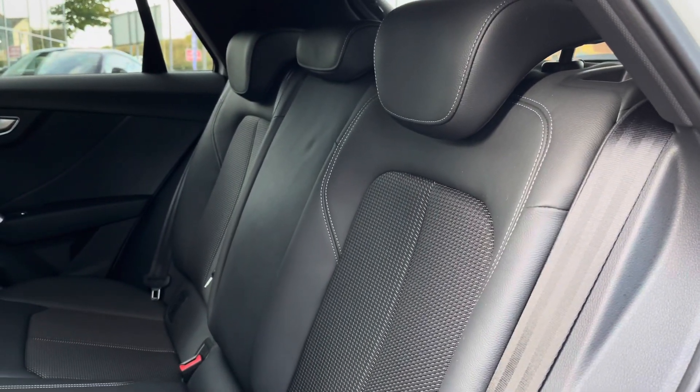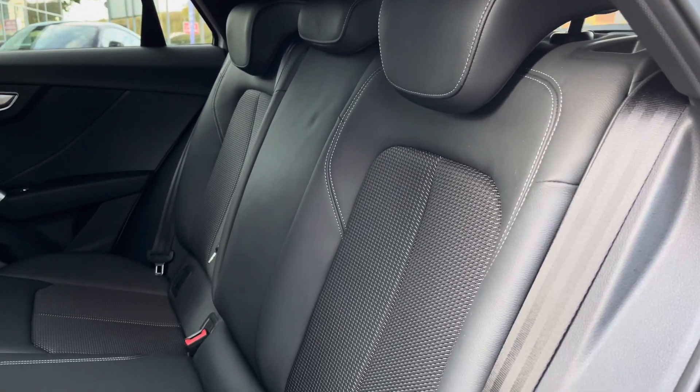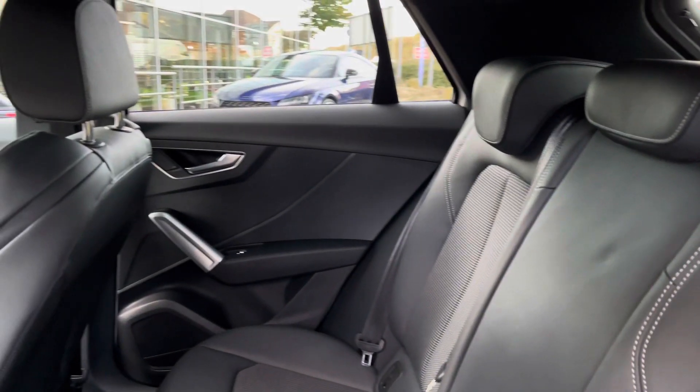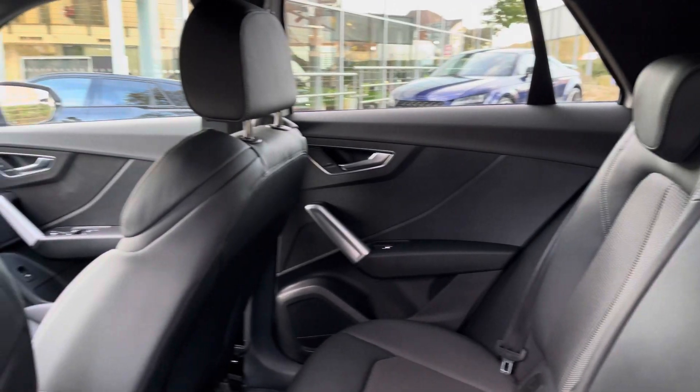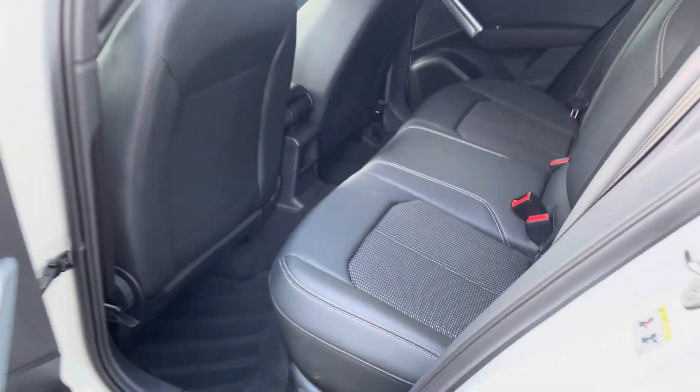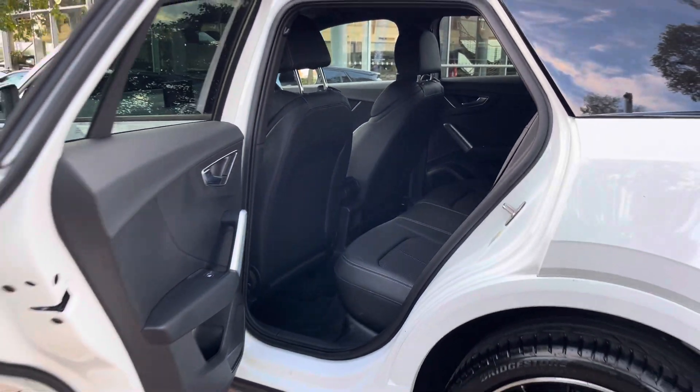Moving into the rear seat, we find a part nappa leather interior with additional cloth elements in the centre, as well as ISOFIX points neatly located across the back row. The aluminium trims carry on into the rear of the cabin where there's more than enough leg space to carry two occupants on the outside and one on the inside comfortably.